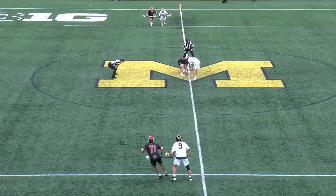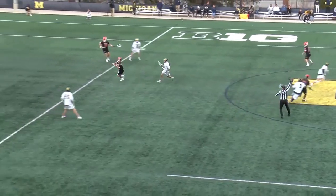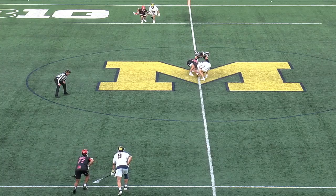We'll check out some wing play here. Michigan won that first one, so we see Rutgers is really respecting Michigan — they have both their wing guys on the defensive half. This is an awesome through the legs, two-handed GB back to the goalie — textbook from Cole Brahms.